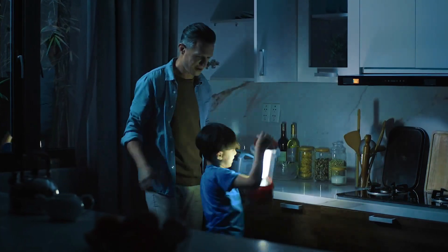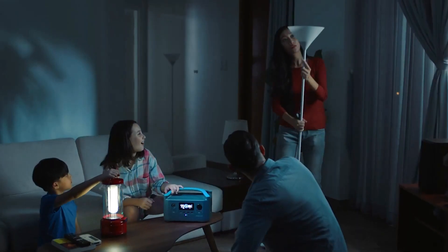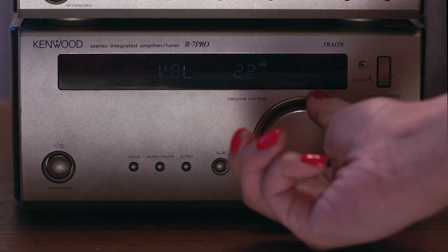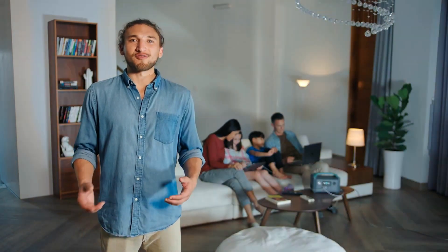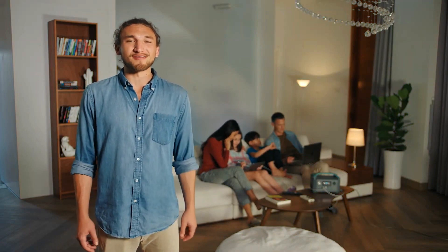the only power station of its size with enough energy to run almost any household device. Most power stations like this can handle your standard devices — things like lanterns, laptops, stereos, even little Cosmo here. Anything that needs 600 watts or less, no problem. But R600 goes above and beyond other power solutions.